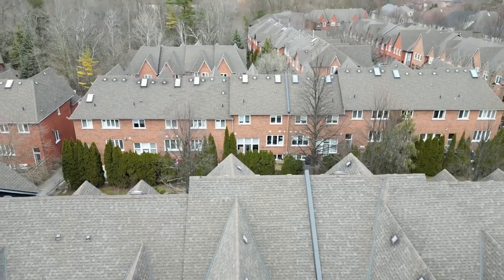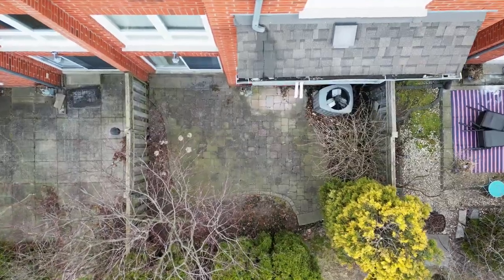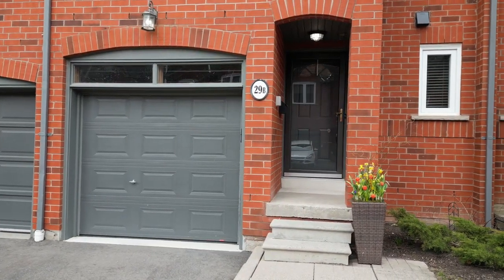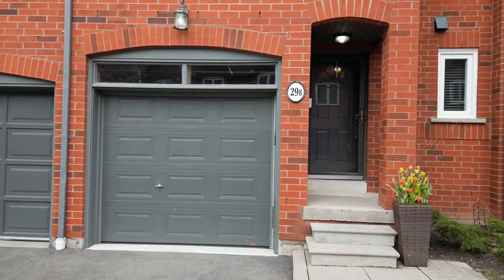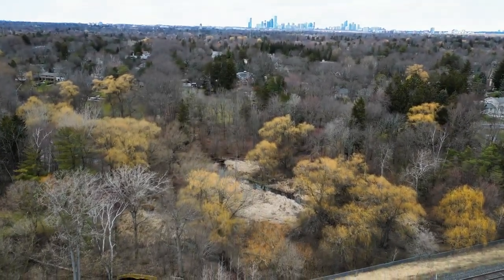Welcome to this rarely offered executive townhome in Lorne Park. This three-bedroom, three-bathroom home features an open-concept layout ideal for entertaining, with large windows bringing in plenty of natural light and hardwood floors throughout the living and dining areas.